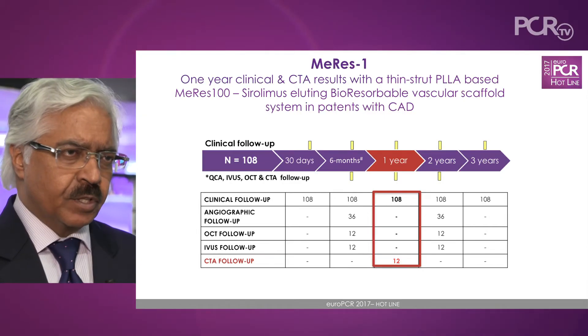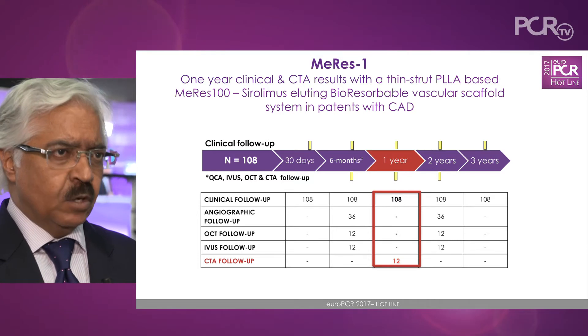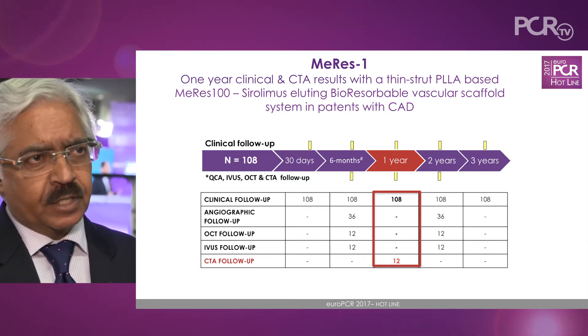With this concept of a thin strut device, which we developed in India, this thin strut scaffold was tested out in 108 patients in a single arm registry in de novo native coronary artery disease.